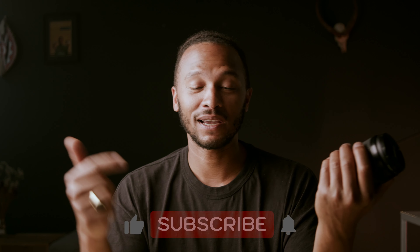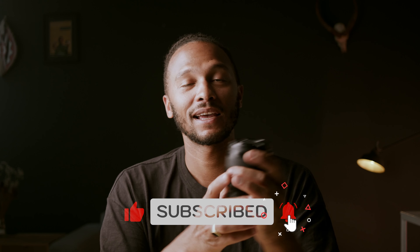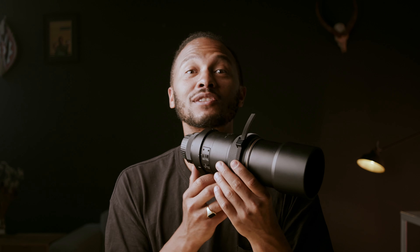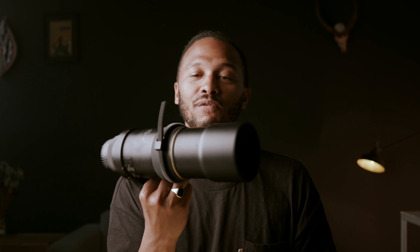Did you guys like this video? If so, help support the channel by hitting the like or the subscribe. And check you in the next video, which I believe may be testing out this bad boy, which I also got from Rijn. This is the AFS Nikkor 300mm f4, and I'm looking forward to seeing what this will do with some wildlife. Keep it real.